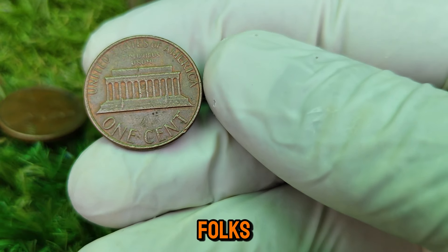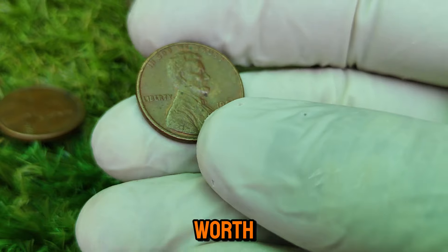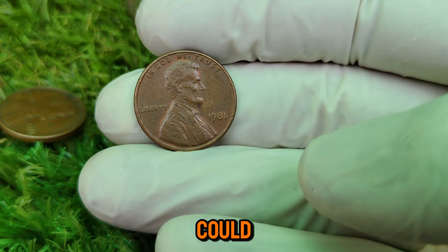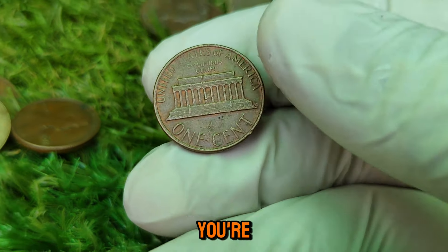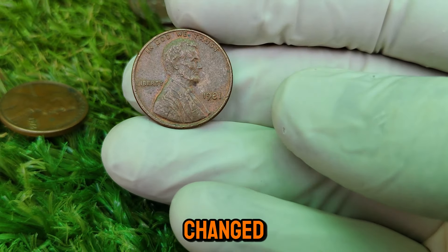And there you have it — the incredible story of the 1981 Lincoln one-cent coin worth $1.8 million today. It's amazing to think that something as small as a penny could be worth so much, but that's the magic of coin collecting. Whether you're a seasoned collector or just getting started, there's always a chance you could find a treasure in your pocket change.